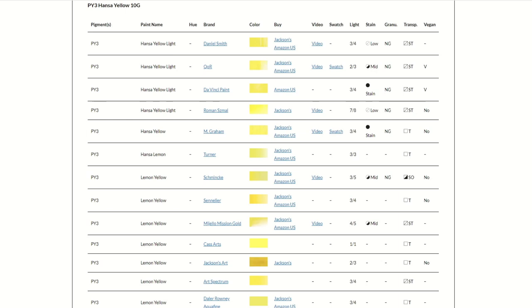We also have all the characteristics, like is it staining, granulated, lightfast — light fastness, transparency — all the stuff that you need, as well as links to videos if I've covered that colour in a video.